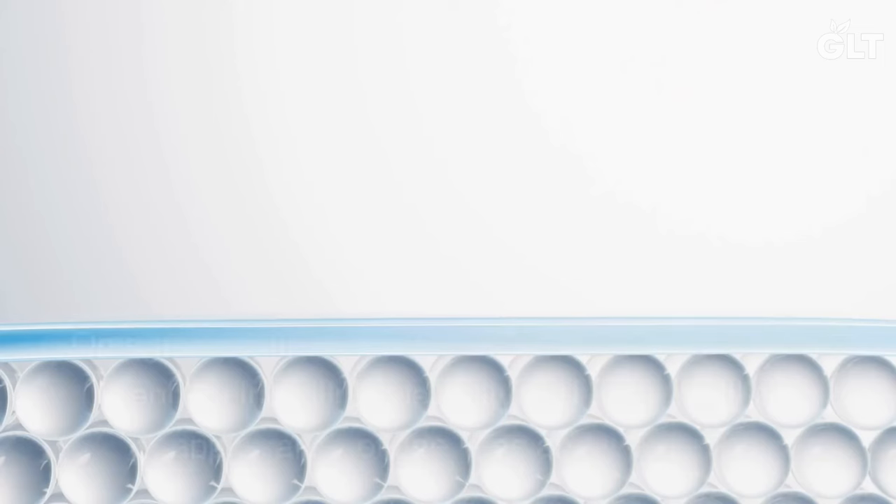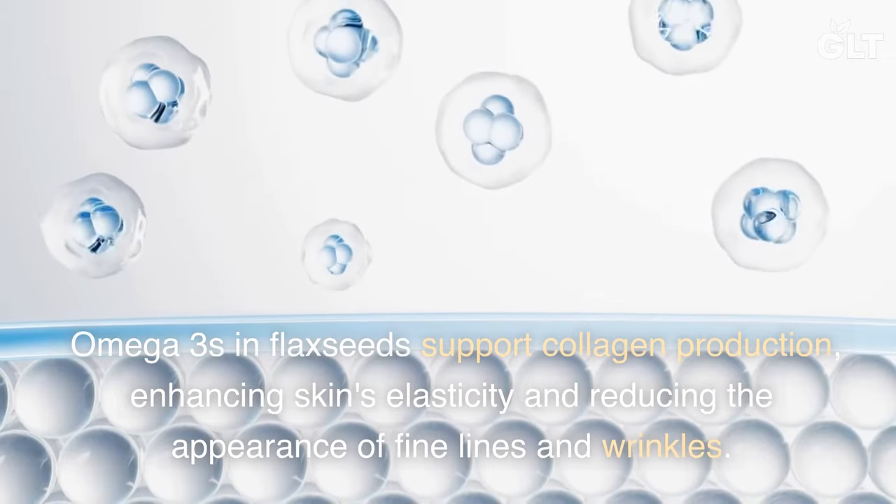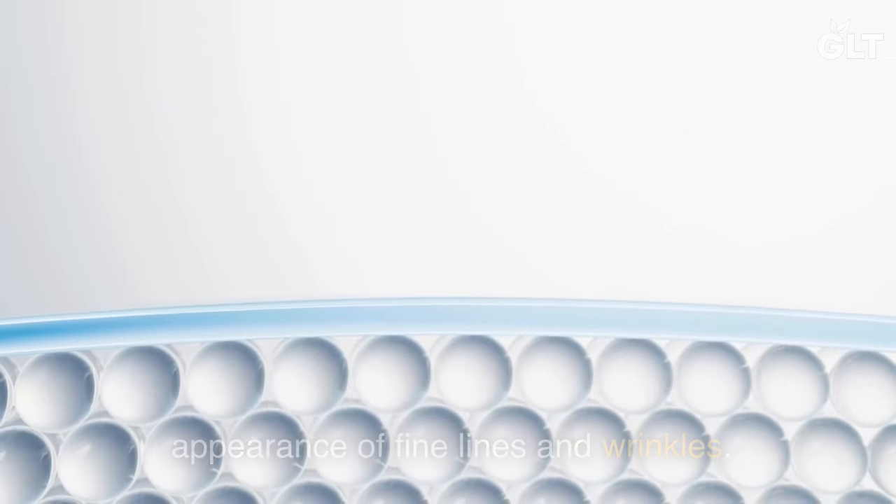4. Collagen Boost. Omega-3s in flax seeds support collagen production, enhancing skin's elasticity and reducing the appearance of fine lines and wrinkles.